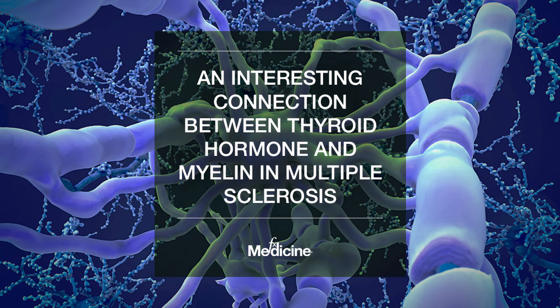But I found an article connecting her thyroid condition with my MS. It's called 'An Interesting Connection Between Thyroid Hormone and Myelin in Multiple Sclerosis.' For MS, the solution is simply to make new myelin. Brain cells known as oligodendrocyte progenitor cells — OPCs — must differentiate into mature oligodendrocytes, and to promote that, thyroid hormone is needed.